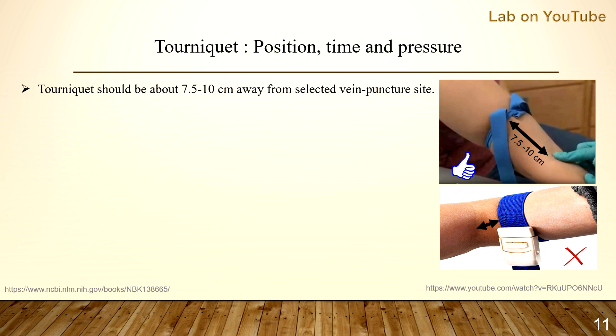The tourniquet should be about 7.5 to 10 centimeters away from the selected vein puncture site. In terms of time, within one minute. If you have a patient who is difficult to assess and you need more time, apply the tourniquet, select the site carefully, then release the tourniquet, let the patient rest, and let the blood flow for two minutes before reapplying and then withdrawing blood.